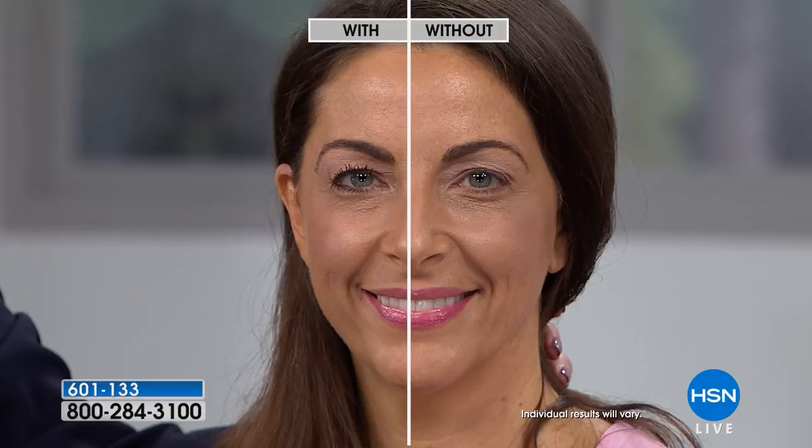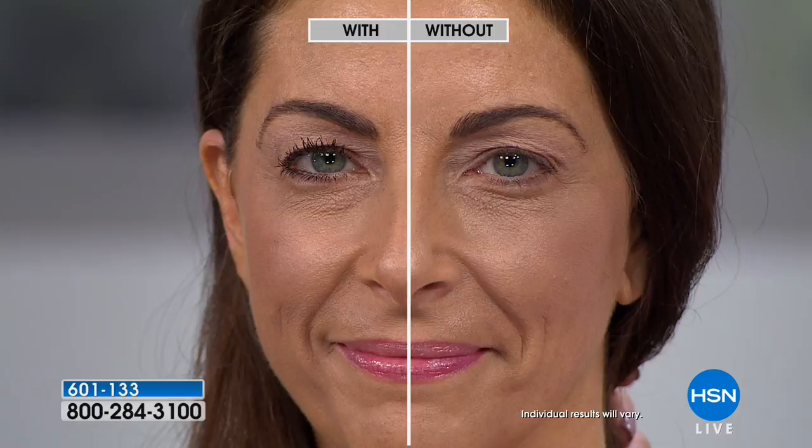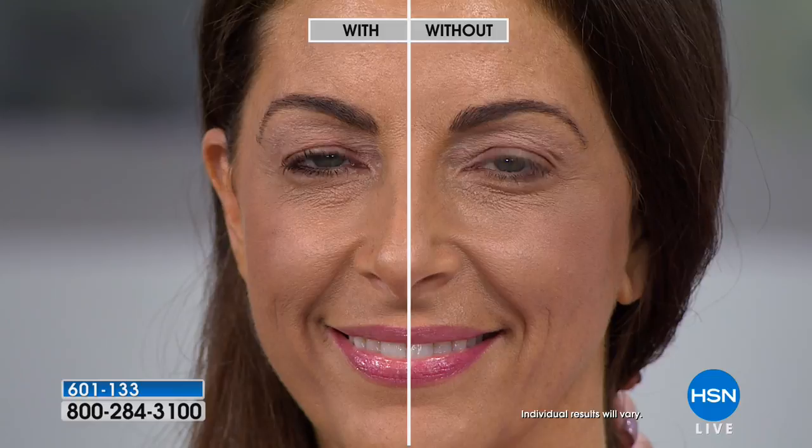It is a luxury mascara — you are basically paying for something that works better, stays better, defines better, and is more hygienic. You get what you pay for here. No clumping, no raccoon eyes, it stays and lasts. It really is the power of the lift. It does have hydrolyzed silk and keratin in it, so the lashes look healthier. You're not pulling or tugging — it's a jet black, beautiful, silky formula. It is an experience. Item 601-133, on free shipping, and three flexible payments. $17.33 gets it home. It's a changer when it comes to mascara.